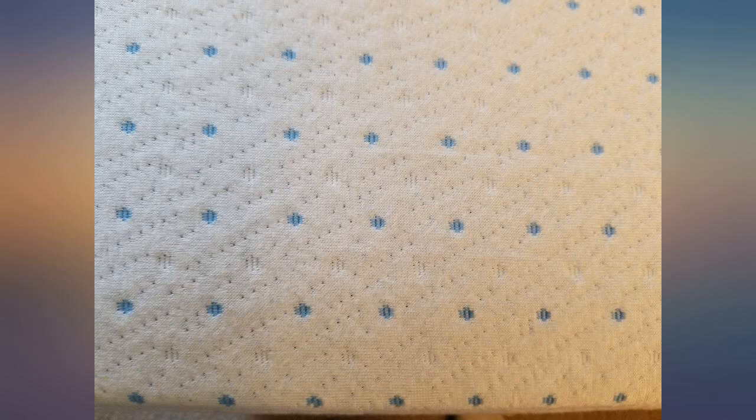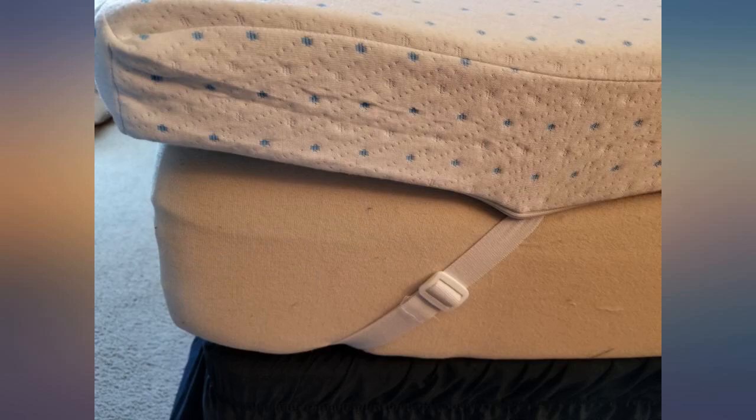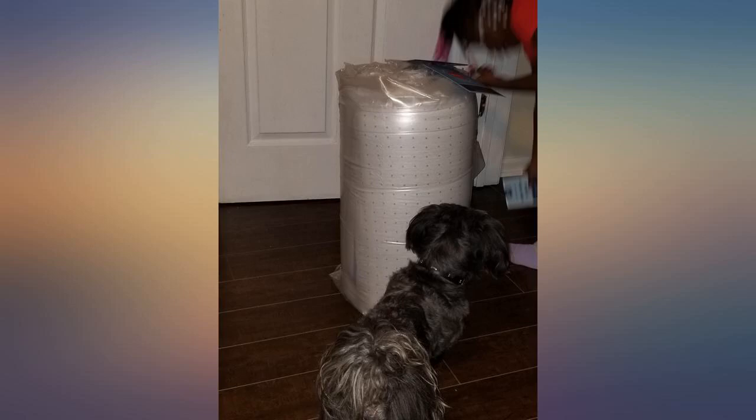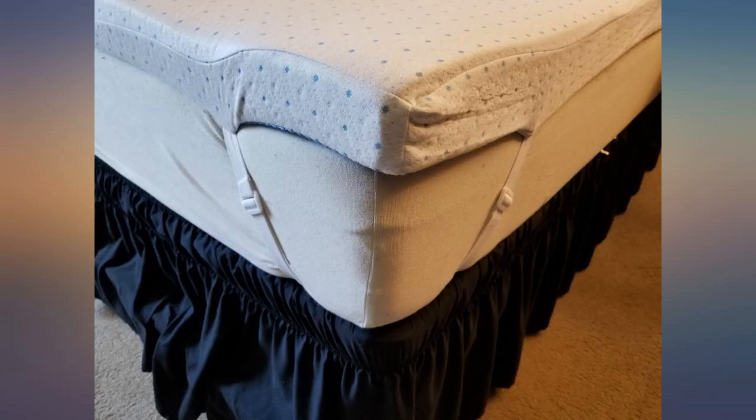I would end up with such a neck ache in the mornings. There was no smell whatsoever, and within 2 hours of laying it out to expand it had already expanded up to 3 inches, and I leapt on it the first night. My bed full of animals also says thank you — they love it as well.